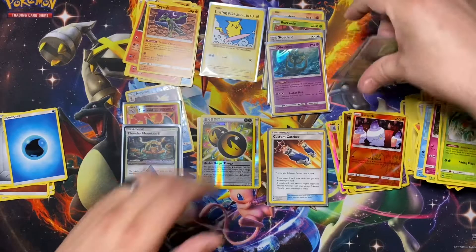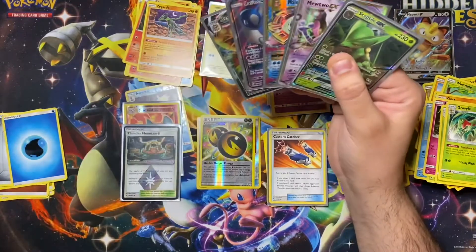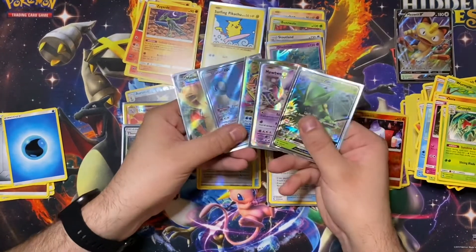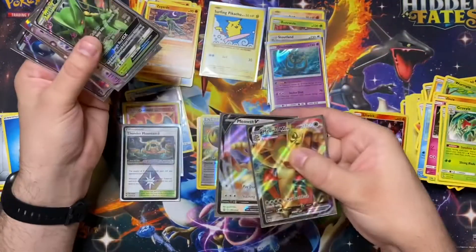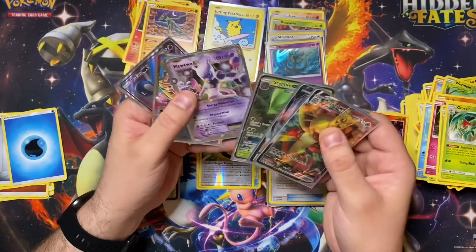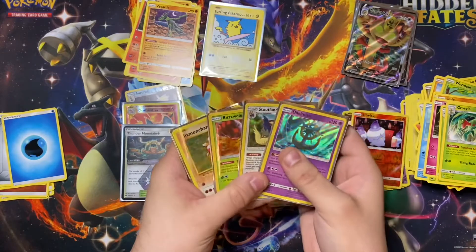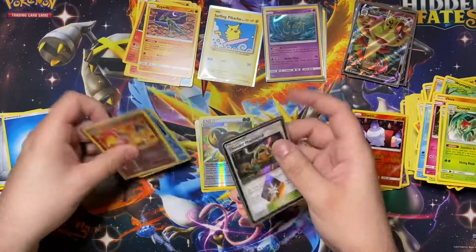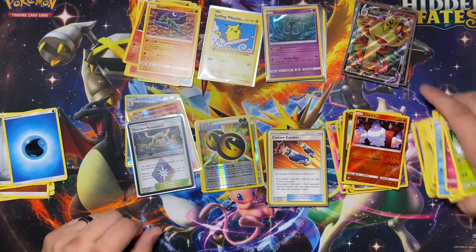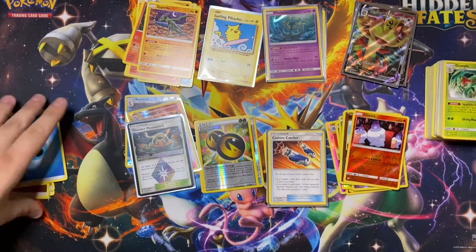So we opened 12 packs from the mystery pack lots and five packs from the Meowth VMAX set — five hits, technically six. We got an ultra rare, a Mega Mewtwo EX, a Sceptile GX, two Meowth promos, four holo rares, a secret rare, a Reverse Holo Charizard, and a Prism Star. I'm really happy with that and excited to open the remaining packs. I don't know if I can wait!